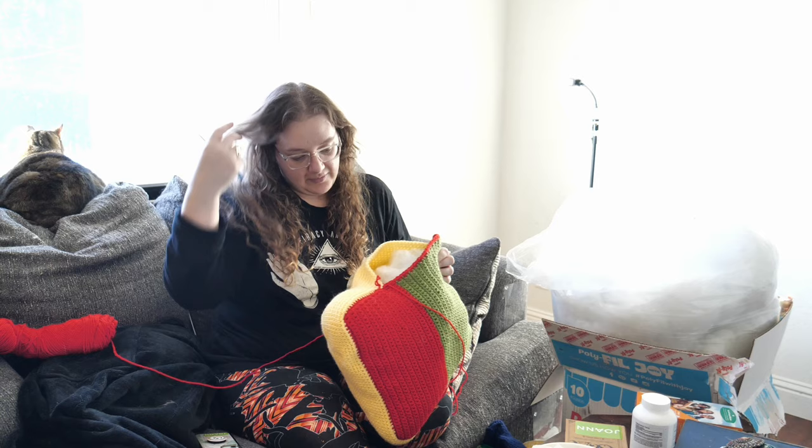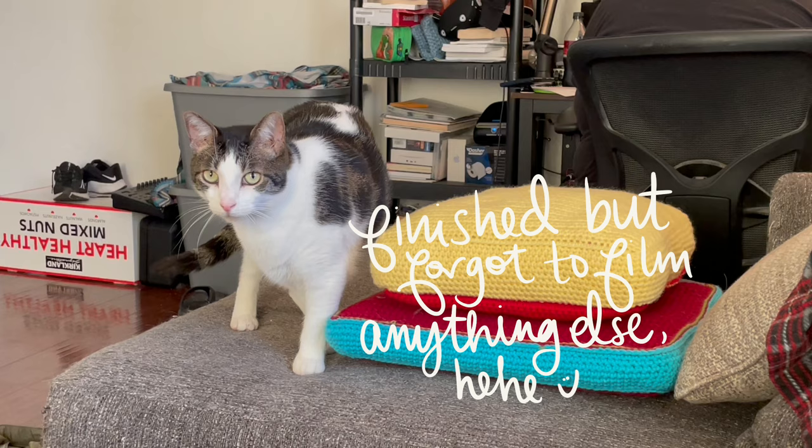I have my ginormous box of fluff — which expanded like seven times bigger than it was — and I'm just going to close it up with a slip stitch.